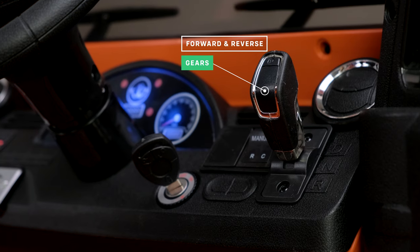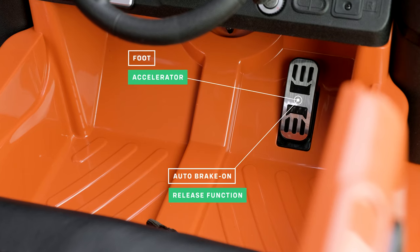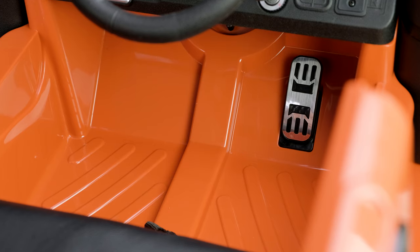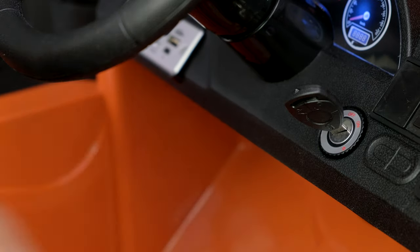The car has forward and reverse gears that can be switched easily from the dashboard. It also has an auto-brake foot pedal accelerator, which gradually stops the car upon release. It even has real engine sounds — just start it up and hear it roar.